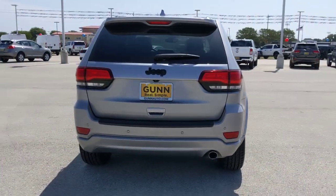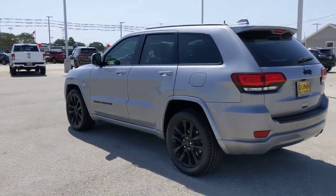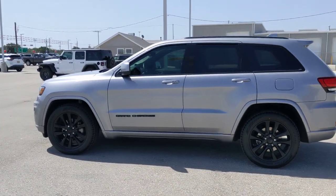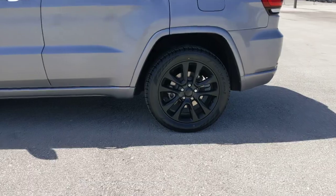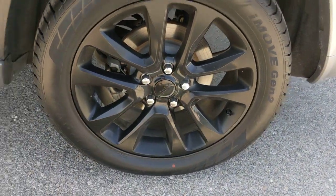These are just some of the great options this vehicle comes with: heated steering wheel, Apple CarPlay and Android Auto, touchscreen infotainment system, pre-collision system, keyless entry, navigation system, V6 cylinder engine, fog lamps, backup camera, and wood grain interior trim.